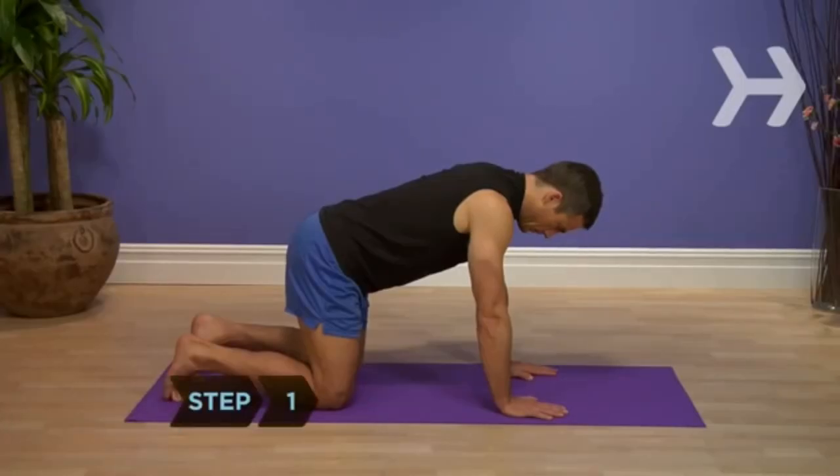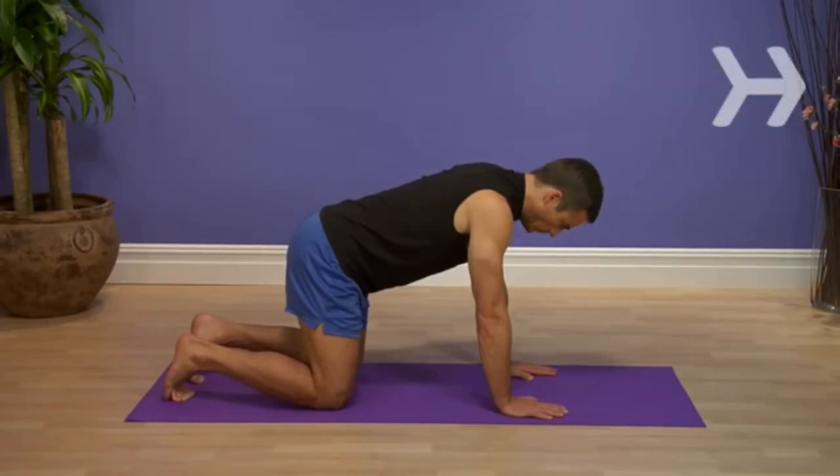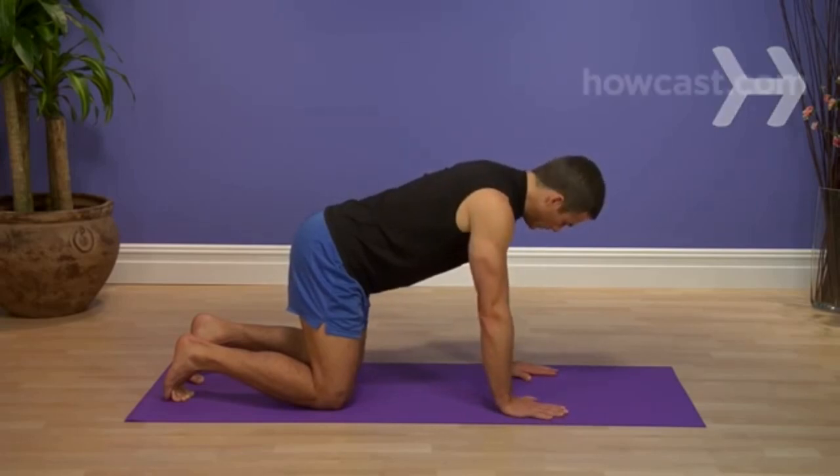Step 1: Get down on your hands and knees. Your hands should be pointing forward and aligned underneath your shoulders, and your knees should be aligned underneath your hips.